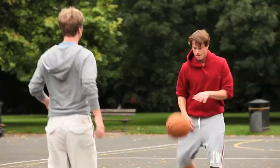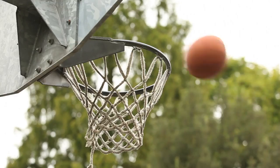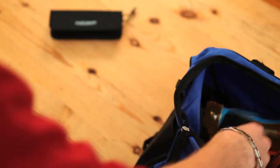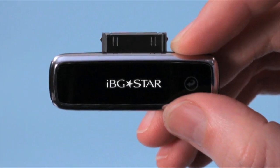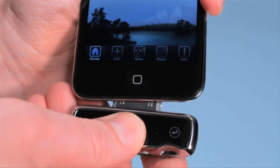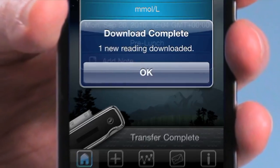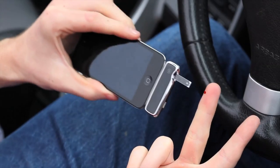You said you wanted life with diabetes to be more spontaneous — we listened. iBG Star is the first blood glucose meter to seamlessly connect to your iPhone or iPod Touch. Use its diabetes manager app when testing your blood sugar.